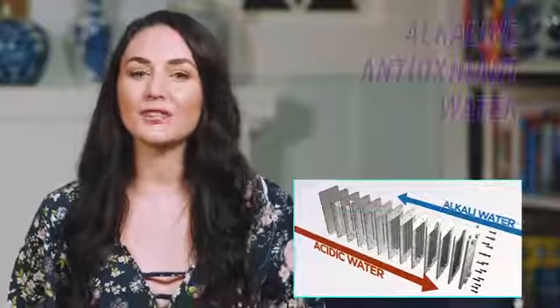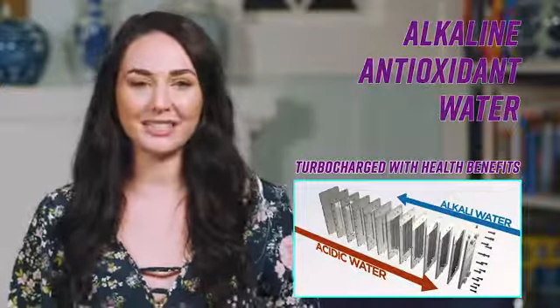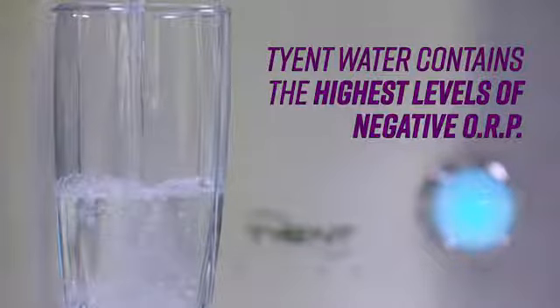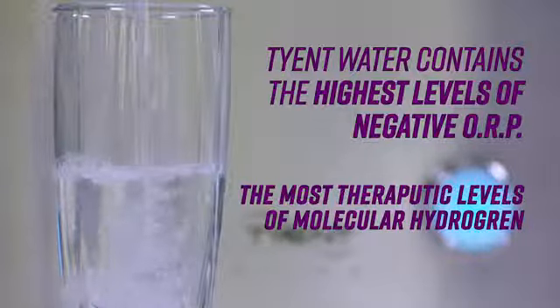Inside every Tyent ionizer, you'll find a plate chamber that has the maximum electrolysis capacity to give you alkaline antioxidant water that's turbocharged with health benefits. And Tyent water contains the highest levels of negative ORP and the most therapeutic levels of molecular hydrogen too.